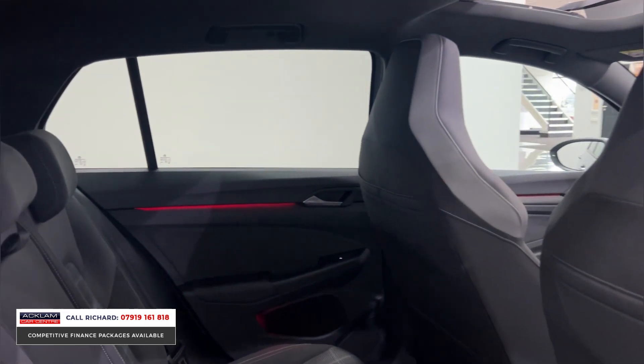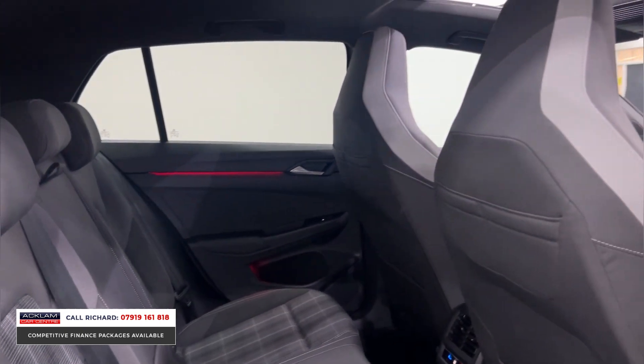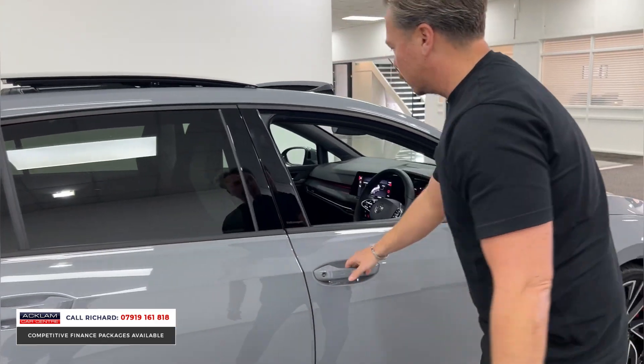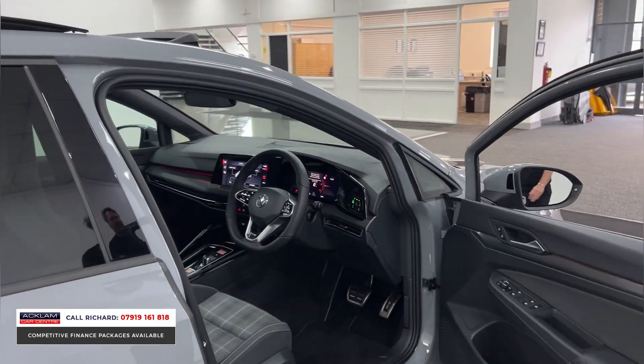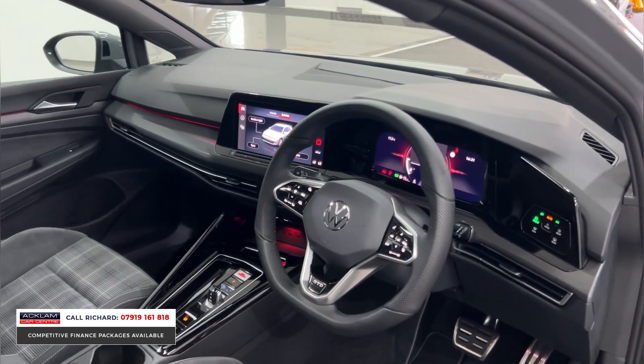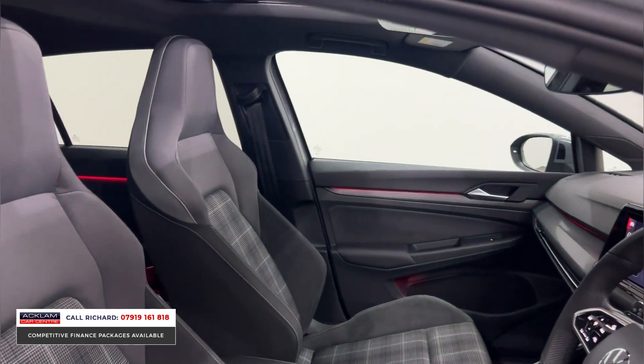We have the capacity to buy cars like this that you can't get anywhere else, and believe me this car is in very very short supply. So get your interest registered straight away. Keyless entry — look at the cockpit of this car. So modern, futuristic, sporty.